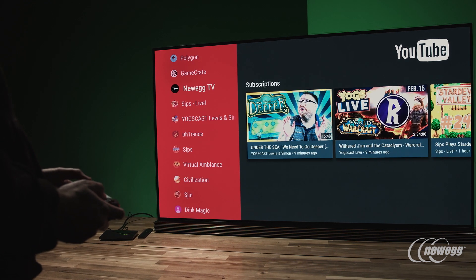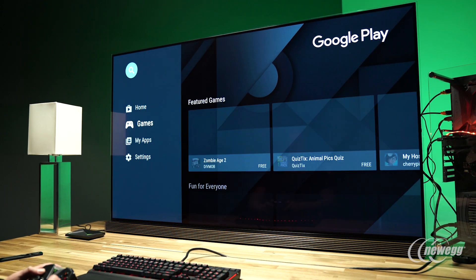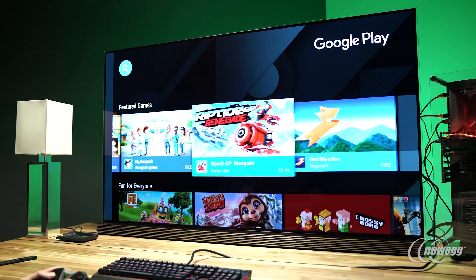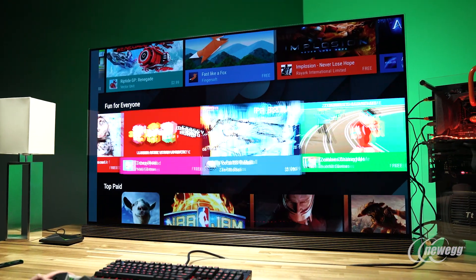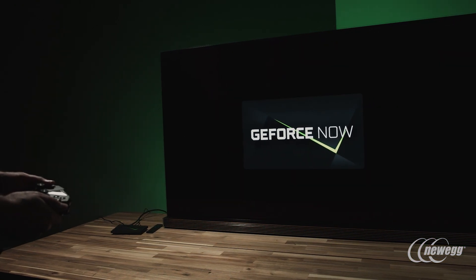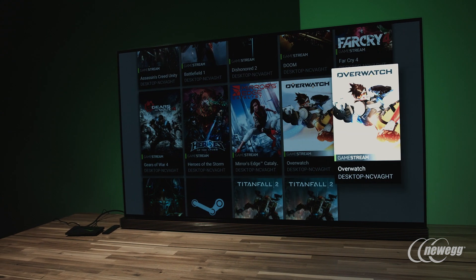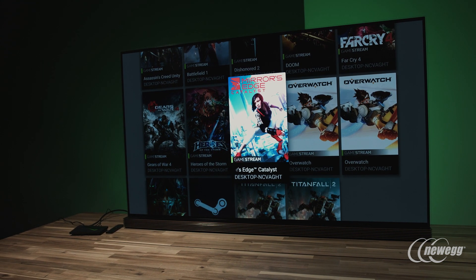There are a few different ways you can play games on your SHIELD TV. First, you can visit the familiar Google Play Store and download all the games you know and love from your phone, as well as some SHIELD-specific offerings your phone would never be able to handle. There's also NVIDIA's GeForce Now game streaming service, which includes a collection of AAA titles you can access for a subscription fee or pay for on an individual basis.